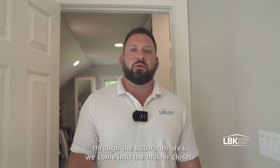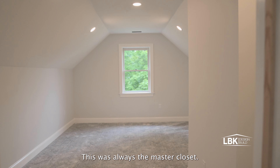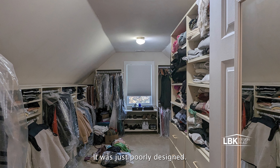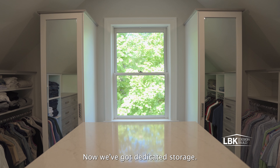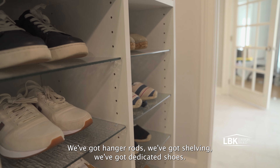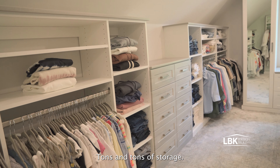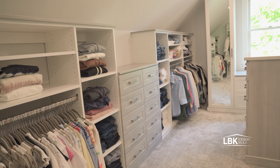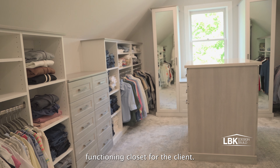As we come through the bathroom area we come into the master closet. This was always the master closet, it was just poorly designed — not the best shelving, not the best storage. Now we've got dedicated storage, hanger rods, shelving, dedicated shoe space, and an island. Tons and tons of storage now that we're done — a much better designed, functioning closet for the client.